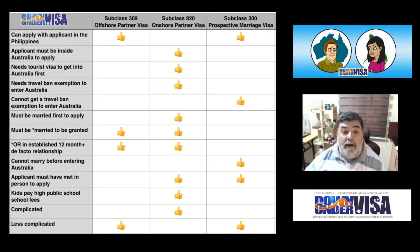Needs a travel ban exemption to get into Australia — an important point in these days of COVID. A Subclass 309 Offshore Partner Visa — not required, don't need that. A Subclass 820 — yes you do, not so much for the visa itself, but in order to get into Australia with a tourist visa, it is necessary to have an exemption to Australia's current travel bans.